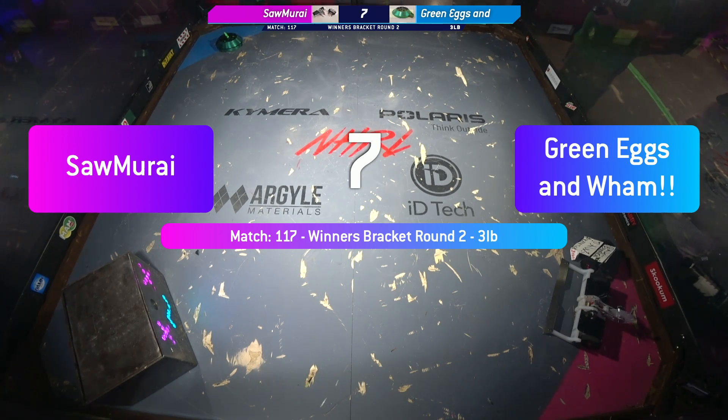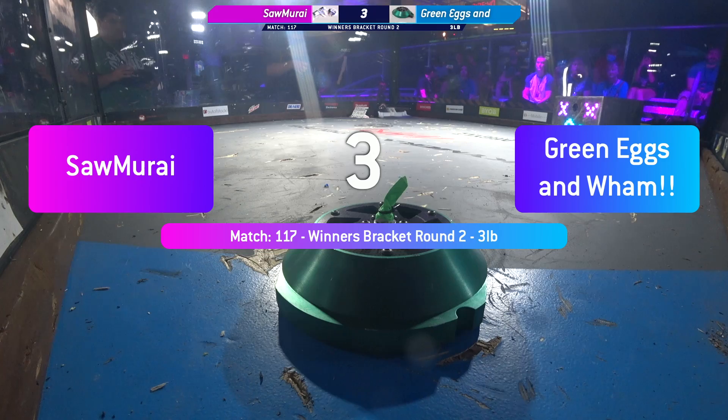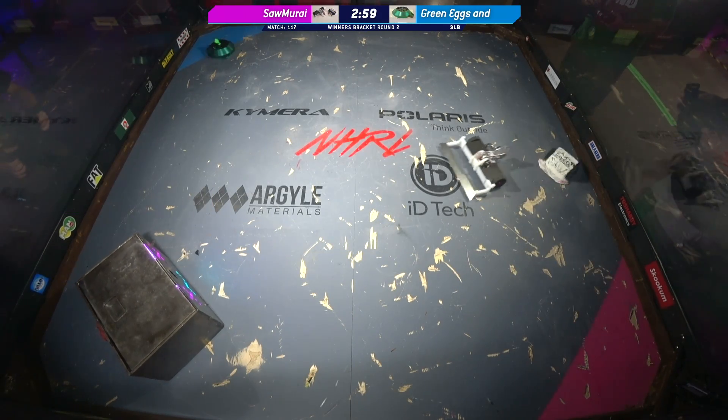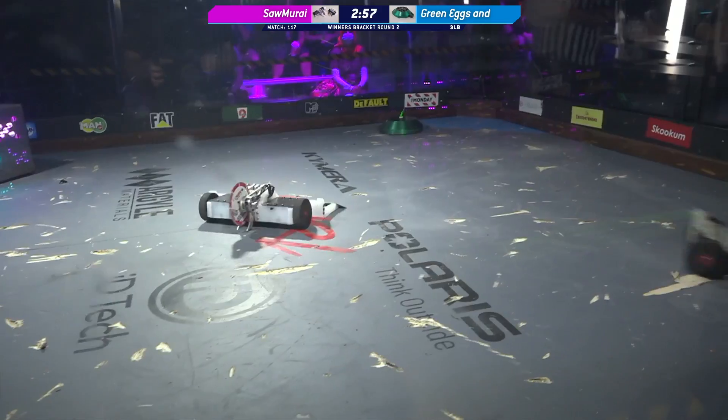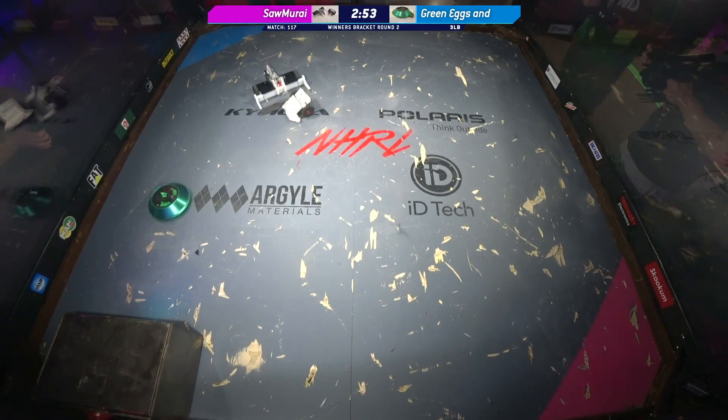Green Eggs and then Samurai — that's Green Eggs and Wham. Samurai's got their horizontal configuration on. Green Eggs and Wham is a shell spinner.